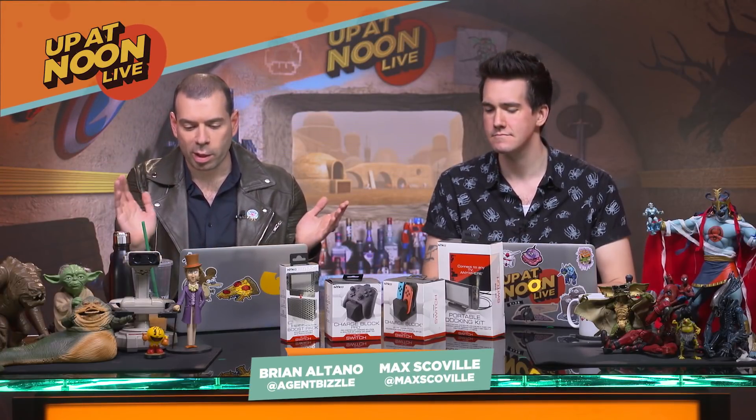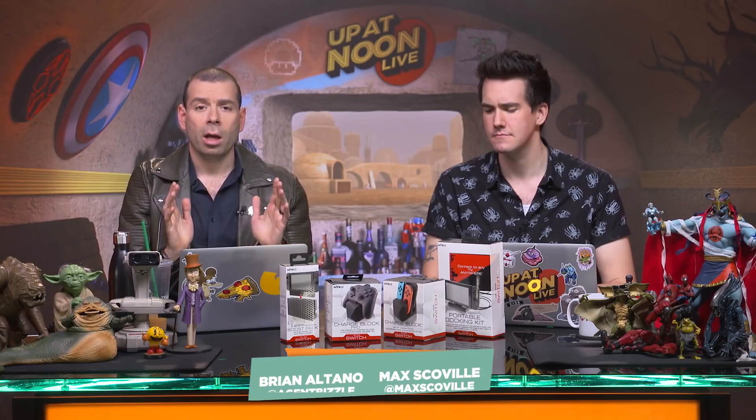We talk about the Switch a lot on the show. I host Nintendo Voice Chat here at IGN every single week. We love the Nintendo Switch. Let's be honest, it's got a couple of issues.